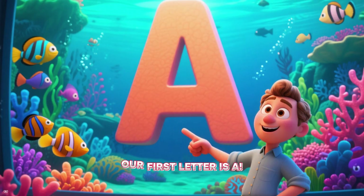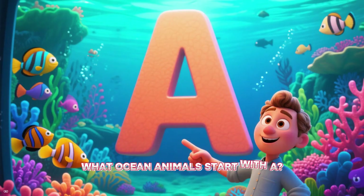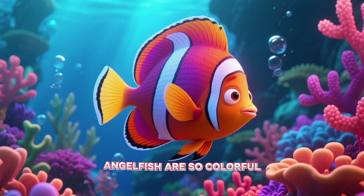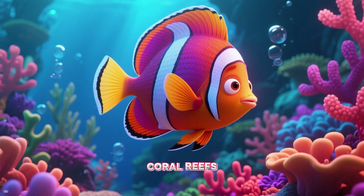Let's get started! Our first letter is A. What ocean animals start with A? Look at this — it's an angelfish! Angelfish are so colorful and they love to live in warm coral reefs.